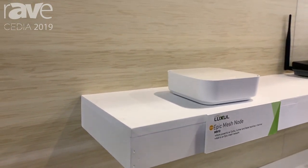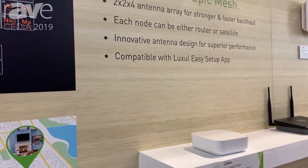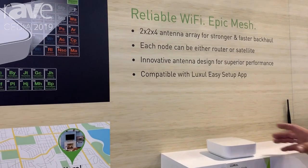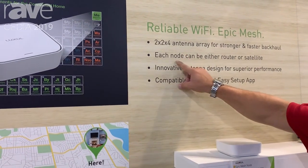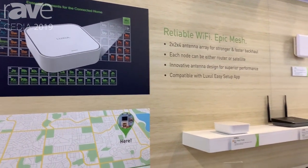Differentiating from the 2x2x2 standard typical mesh that's out there right now for integrators, we built in a 4x4 backhaul channel specifically for communication between devices that allows for faster, stronger backhaul communication.